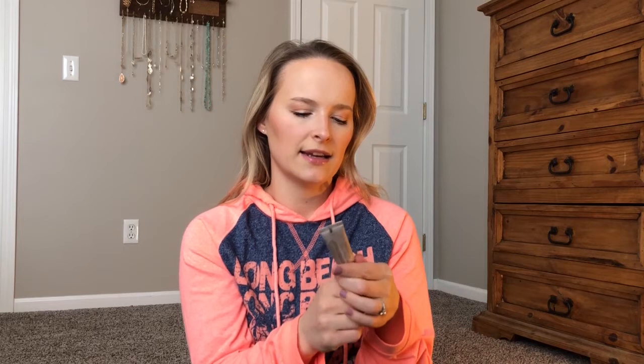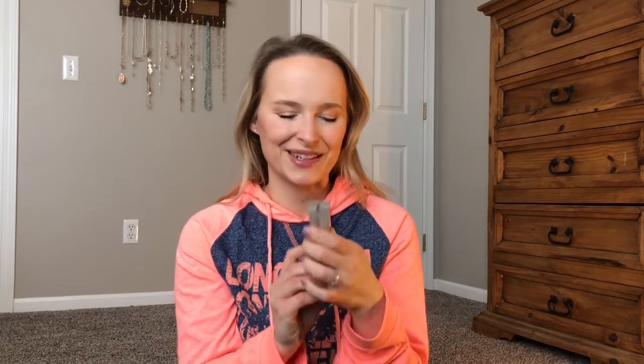My favorite tinted moisturizer right now is the Laura Mercier Broad Spectrum SPF 20 Tinted Moisturizer in the shade Nude. I have it on right now. It's my go-to — I use other tinted moisturizers too, but if I'm filming or going somewhere important I'll use this because it's my holy grail tried-and-true. I just bought a full size and it's arriving in the mail today, so I'm looking forward to that.